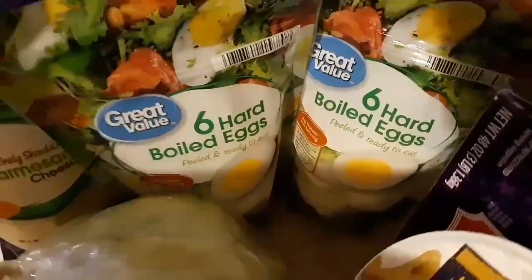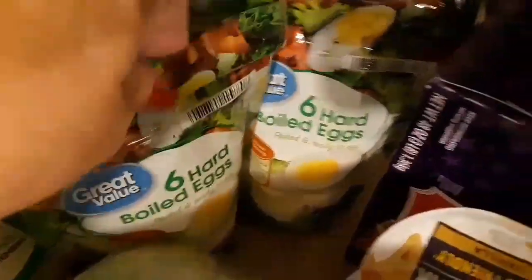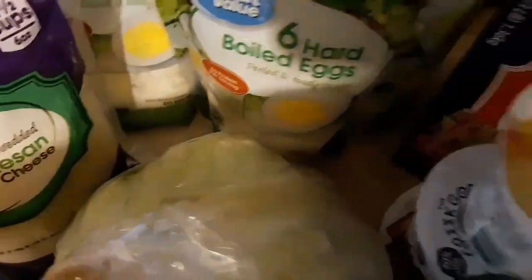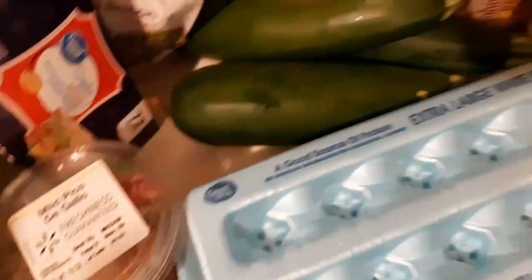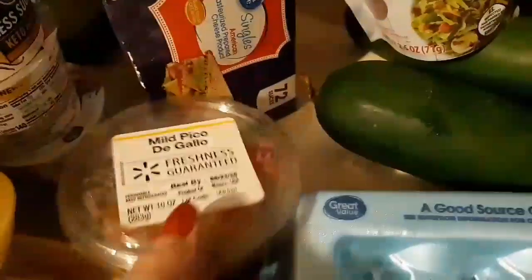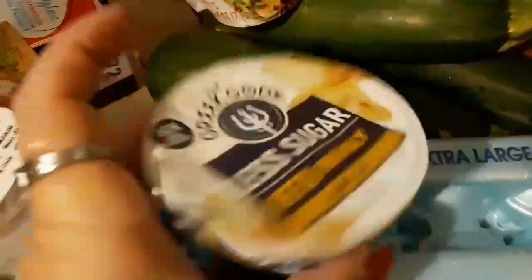Got four packs of the hard-boiled eggs that are pre-cooked, pre-boiled because there's going to be a lot of deviled eggs this week. We also got three things of the lettuce. She got some Parmesan cheese, some grated stuff, because she wants some chicken Parmesan this week. We also got some zucchinis, some bacon bits, a huge package of cheese. And this is going to be for like a stir fry one night, probably with the steaks.